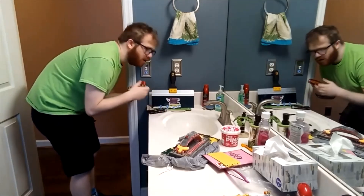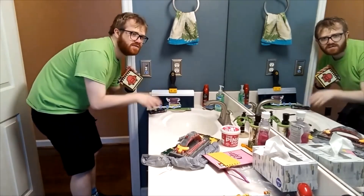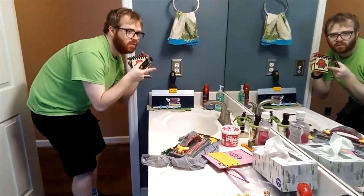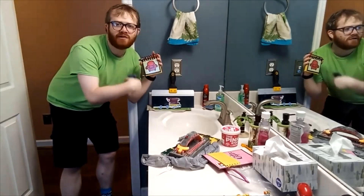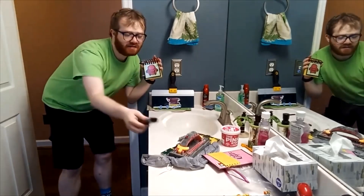We have all three clues. What are we ready for? My thinking chair — our thinking chair. Let's go.